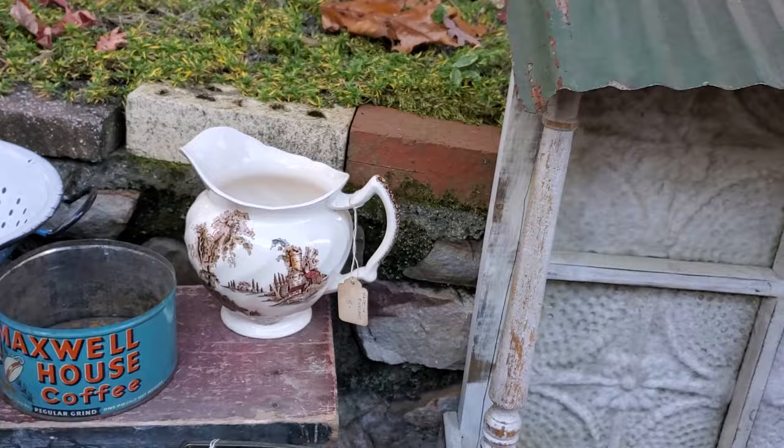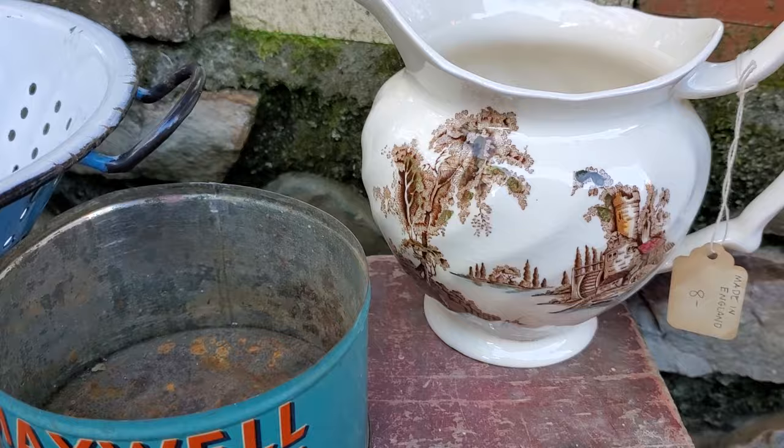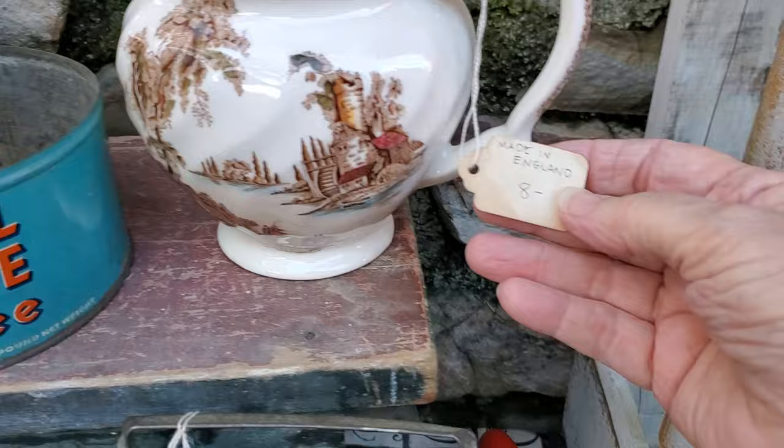One of my favorite things — I got this wonderful old English ironstone pitcher. This is a super old one; it doesn't say microwave safe or anything like that. It's the old style, made in England by Johnson Brothers. See how pretty it is — I was thrilled to get that, and that was only eight dollars.